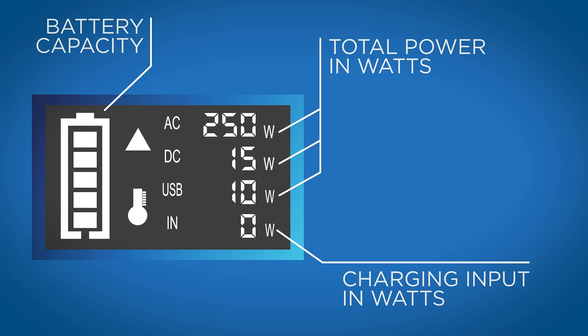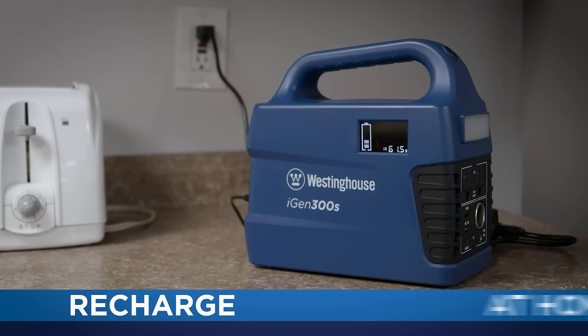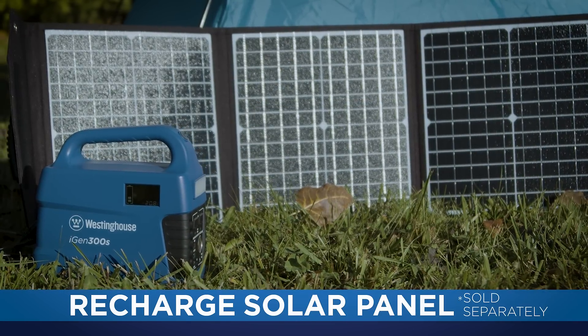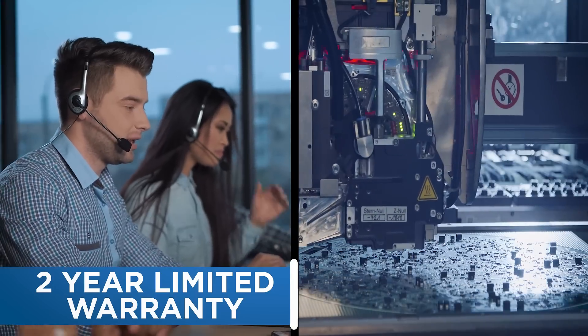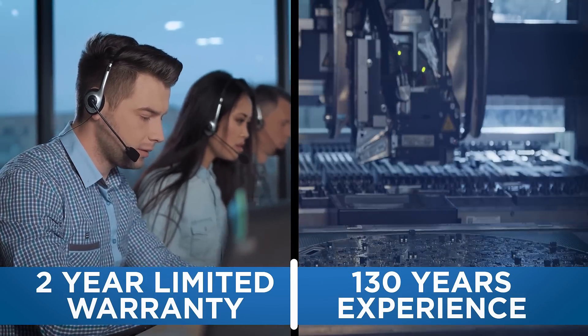The electronic display ensures you always know how much power is available and the light comes in handy during emergencies. Recharge at home or in the field with your car's DC plug or solar panels. Everything is backed by a 2 year limited warranty and 130 years of Westinghouse engineering experience.